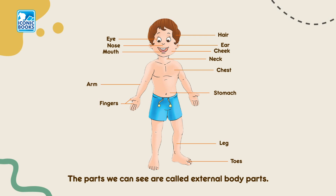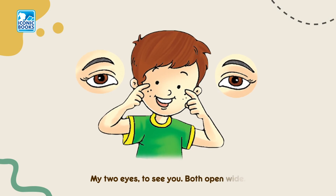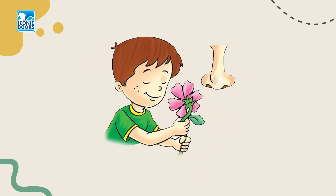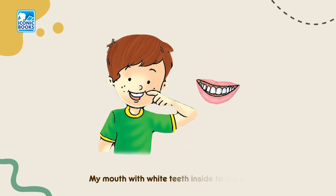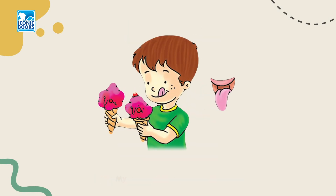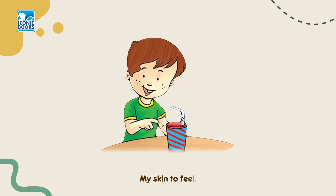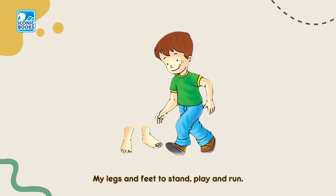Let us learn about our body from head to toe. My two eyes to see you, both open wide. My two ears to hear. My nose to smell. My mouth with white teeth inside to chew. My tongue to speak and taste my food. My hands to hold and write. My skin to feel. My legs and feet to stand, play and run.